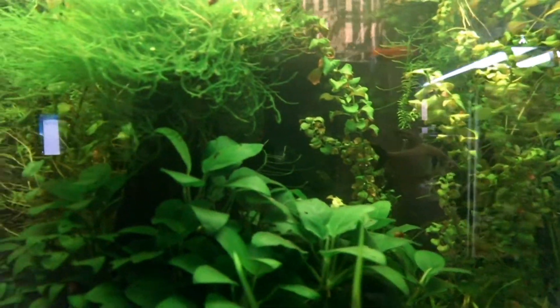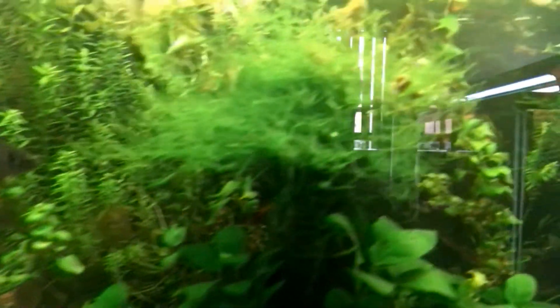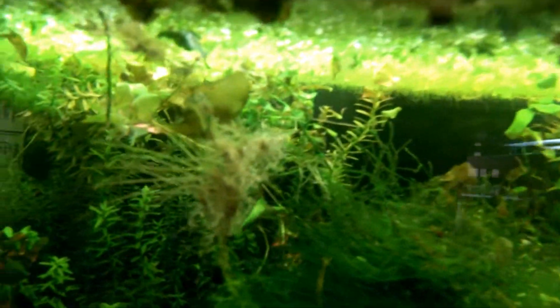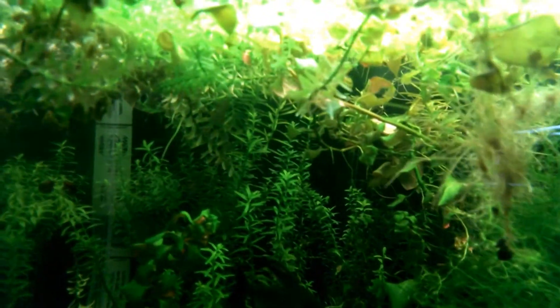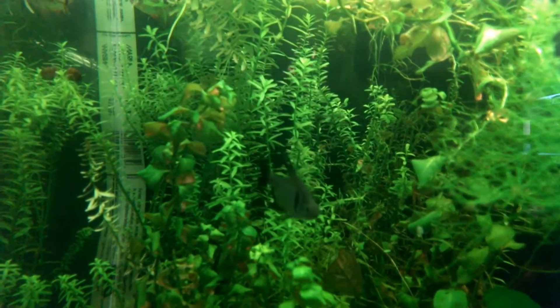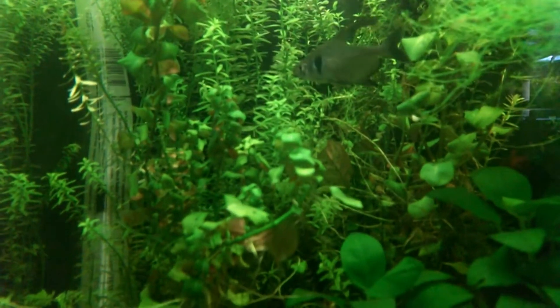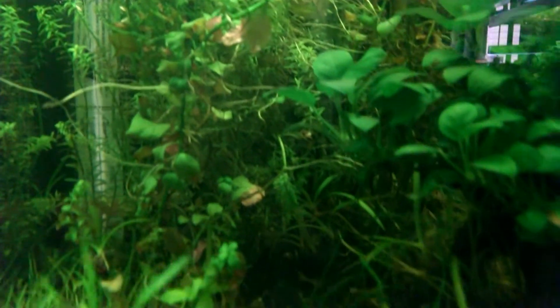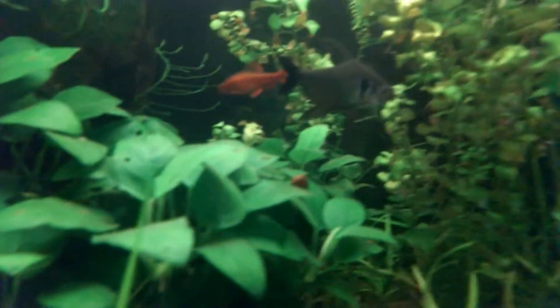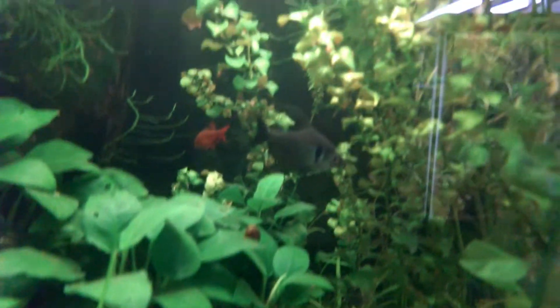The cherry barbs are doing well. The Anubias Nanopetite is doing exceedingly well — that was once a four-inch single sprig of Nanopetite, and it just really loves that tank. The Rotala Wallichii and some other plant species, especially the dwarf hairgrass, are doing pretty well. No fertilizers in the tank other than what the fish produce, and eco-complete substrate. I've been very blessed with the way this tank has been performing.